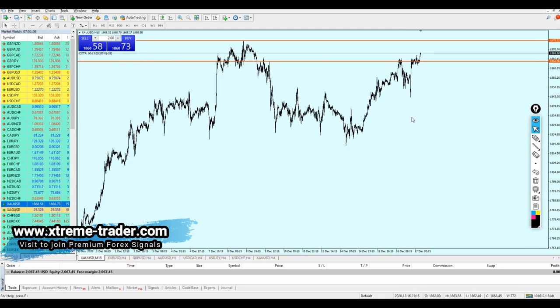Looking at the 15-minute time frame, we can see that right here we had a strong key resistance level, which was also another key resistance level. Finally, the price has been breaking out from that resistance level. Right now we can expect gold to fall a little bit more to retest the broken resistance, and with strong bullish momentum, I believe gold is going to continue rising until it hits the resistance level at 1875.